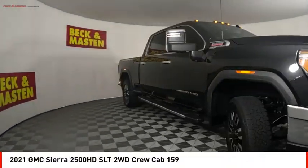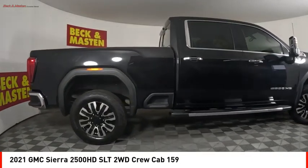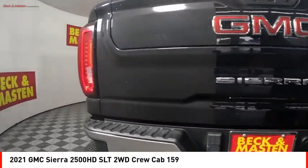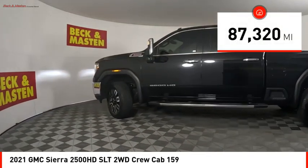Come test drive the 2021 Sierra 2500 HD. The GMC Sierra 2500 HD has all your workhorse basics covered. No worries here — this vehicle has less than 90,000 miles.